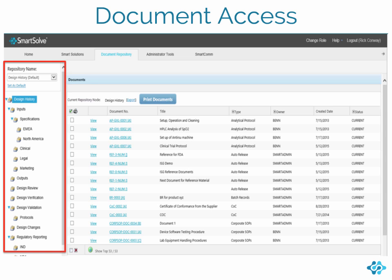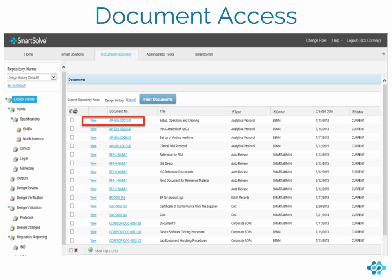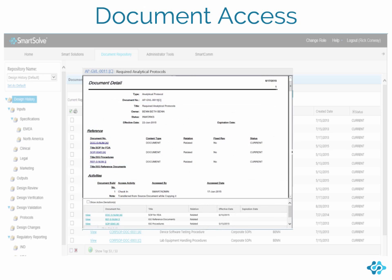You can tailor repositories by site, department, regulations, process, and product, or any way that helps your team access documents quickly. This virtually eliminates the need to search for frequently used documents. Each user simply clicks on the View link to access each document. The system also provides quick access to related documents.